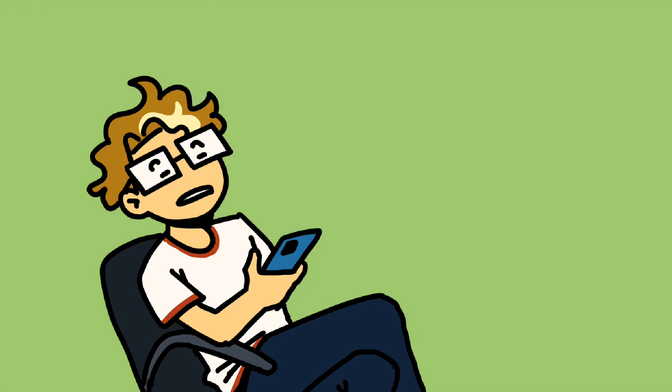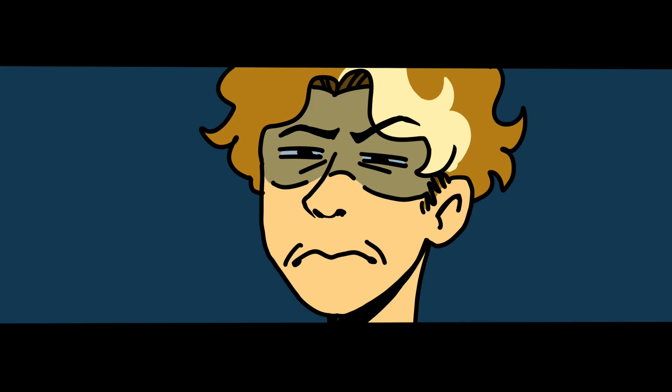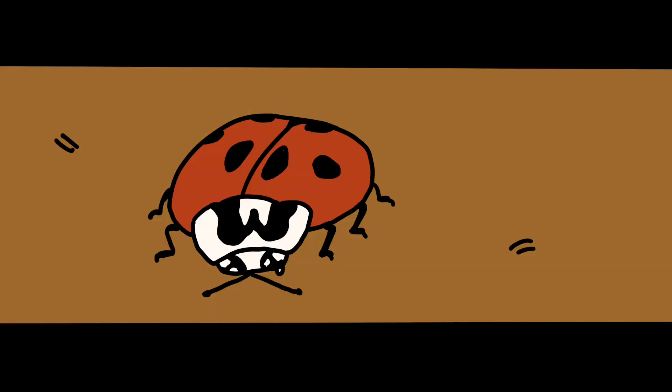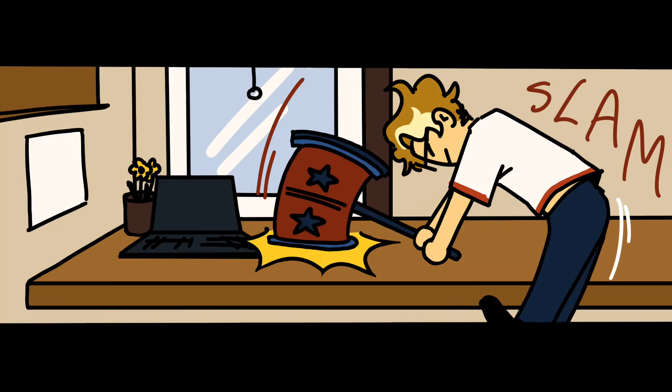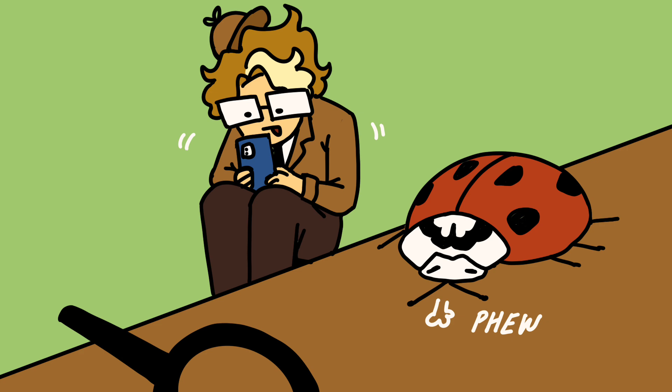I'll admit, I had a similar reaction to most people after my first Google search, but thankfully I decided to do some detective work.